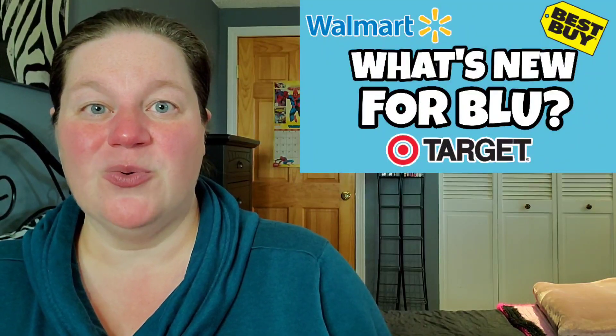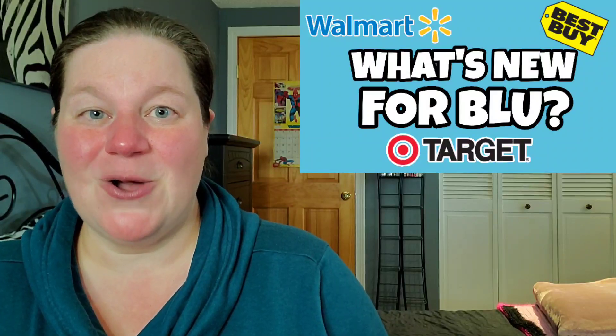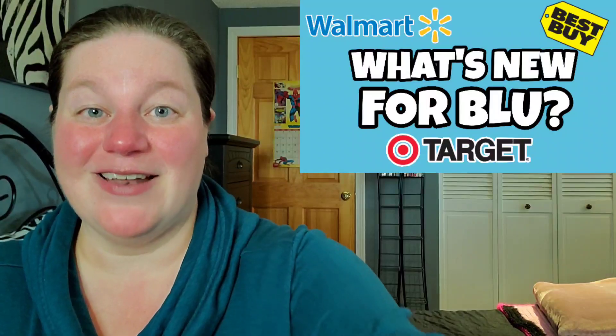So those are the brand new releases coming out this Tuesday. Let me know down below what you plan on targeting. Don't forget to like and subscribe before you leave, and I'll see you next time.